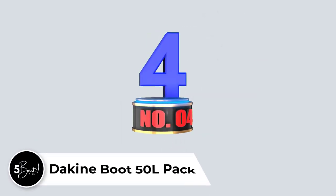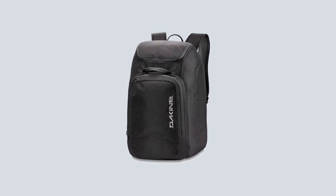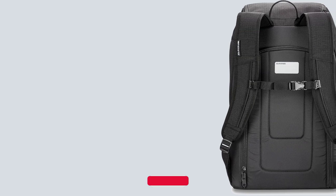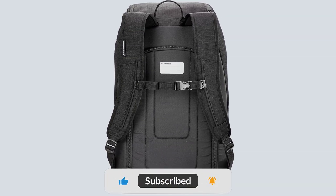Number 4: Dakin Boot 50L Pack. With the Dakin Boot Pack, you get up to 50 liters of storage space for all your ski equipment and accessories. While not a high-capacity bag, this is enough storage space to hold a pair of ski or snowboard boots, a helmet, goggles, gloves, and skiing pants.